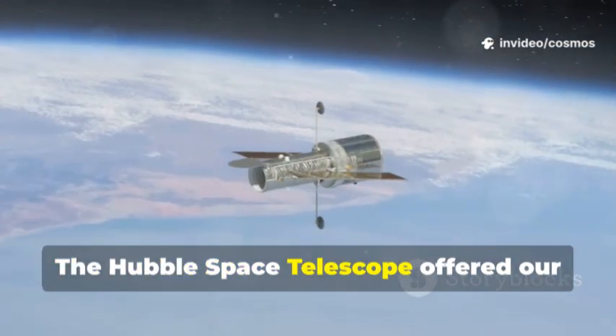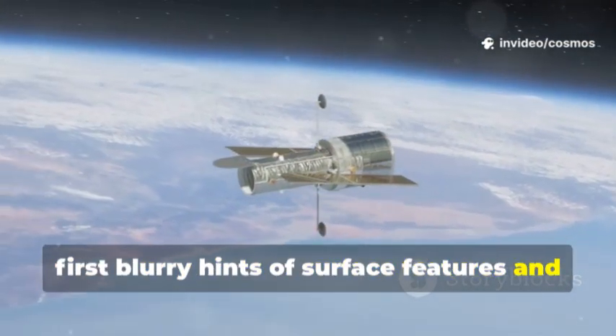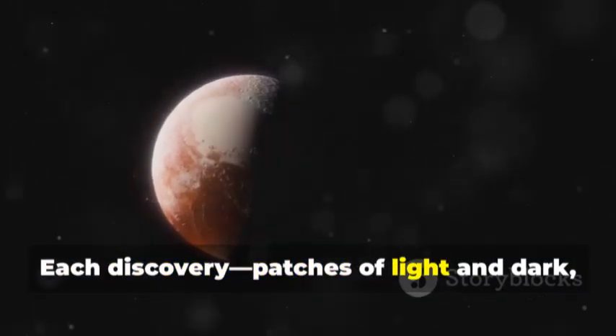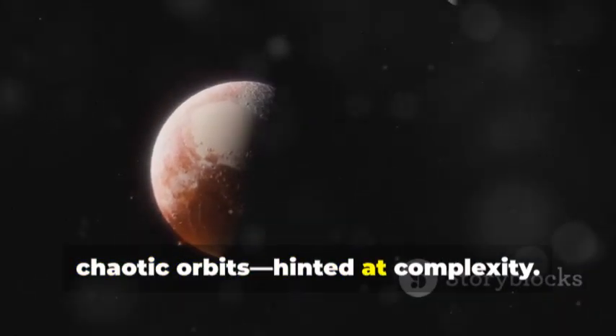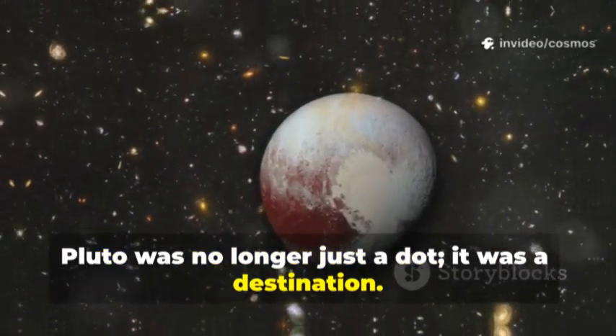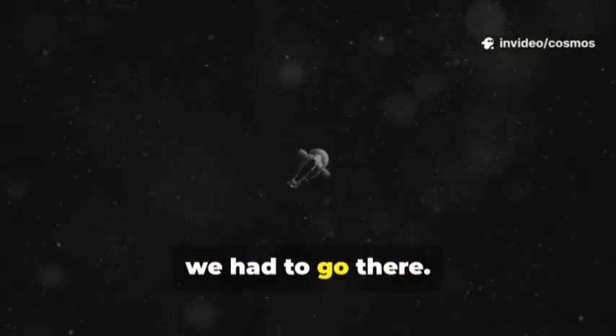The Hubble Space Telescope offered our first blurry hints of surface features and revealed Pluto's family of moons. Each discovery — patches of light and dark, chaotic orbits — hinted at complexity. Pluto was no longer just a dot; it was a destination. To truly understand it, we had to go there.